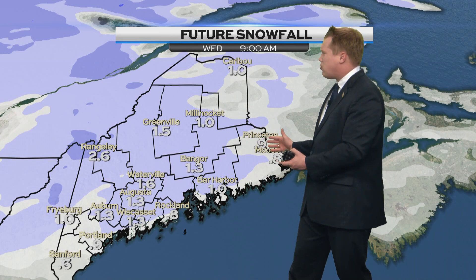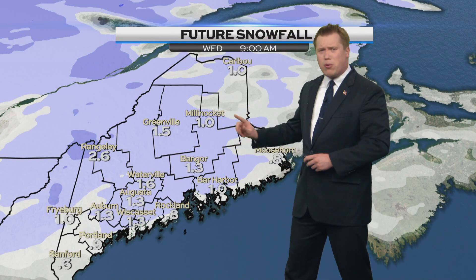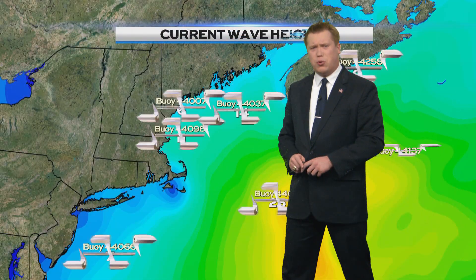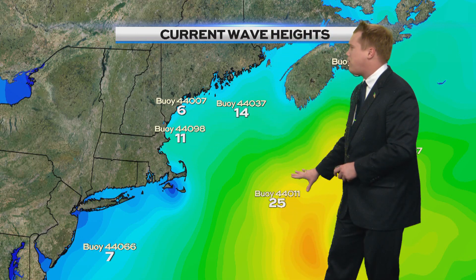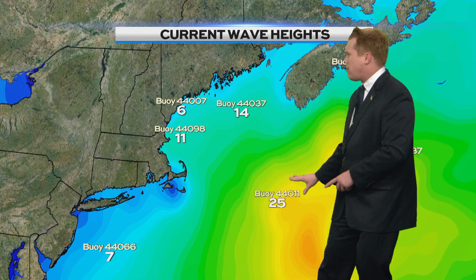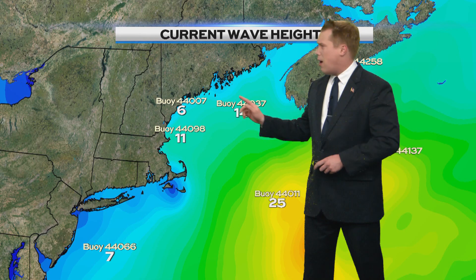Nothing too crazy here — no advisories are posted at this point for the snow, so we'll be okay. The snow will move through; roads might be a tad bit slippery, but we'll be fine as things progress into Wednesday as the plows do their work. It's still busy out there according to the ocean — look at this: 6 to 25-foot wave highs according to some of the buoys. Wave heights are lower closer toward land but really high further out to sea. There were some gale warnings in effect along the shoreline that dropped at around 5 a.m., and I wouldn't be surprised to see those replaced with small craft advisories with the way the wave heights are looking.